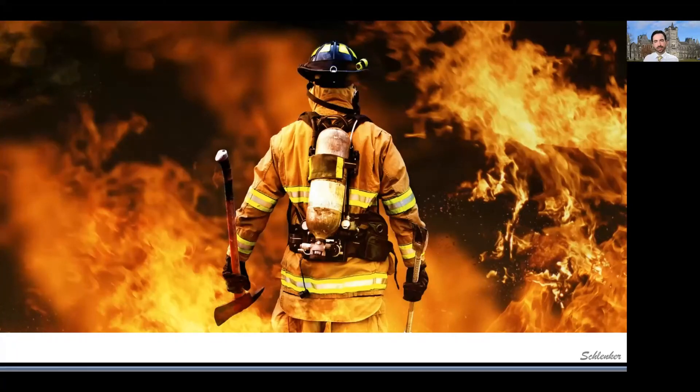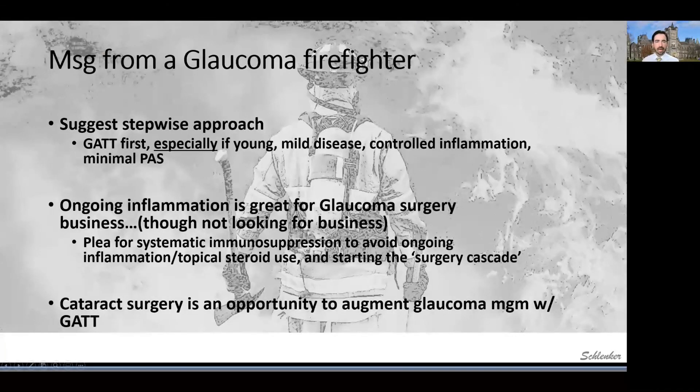We're all kind of firefighters dealing with this difficult patient population. I want to drive home three points. First, I strongly suggest considering this stepwise approach — almost for all patients, particularly young patients with mild disease, controlled inflammation, and minimal PAS. Second, I want to reiterate the importance of ongoing inflammation control heading into glaucoma surgery and postoperatively, and it is great if we can get systemic steroid-sparing immunosuppression on board. Finally, I've had several patients who underwent cataract surgery with their uveitic glaucoma and had significant decompensation in eye pressure postoperatively — I would strongly consider adding GATT for patients who've had IOP issues or who have significant medication burden, as it can really help in the short and long term.